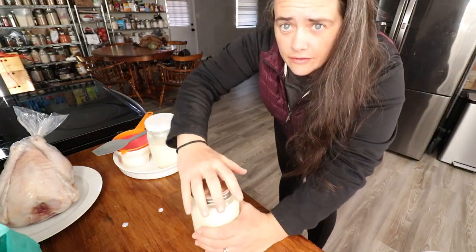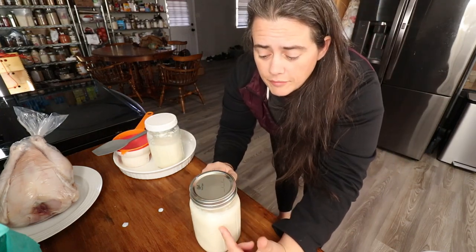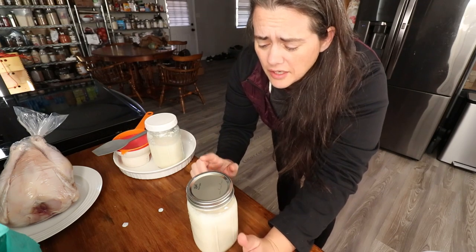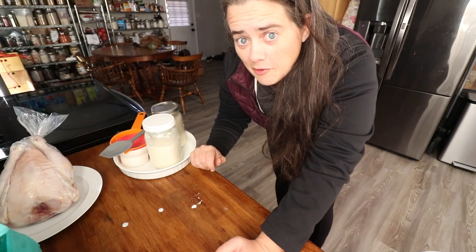This one gets the metal lid with the seal — I crank it on there super tight so that it'll ferment for the next eight hours or so and build up pressure and bubbles. Sounds weird but it's good. This one is just going to ferment the next day. I'll see you back here after I go get milk.